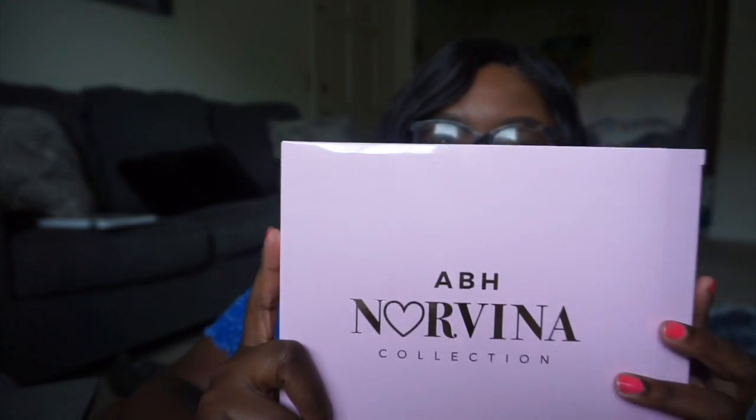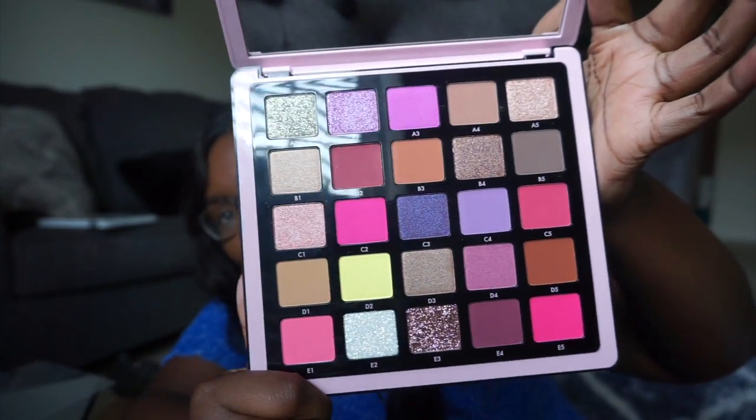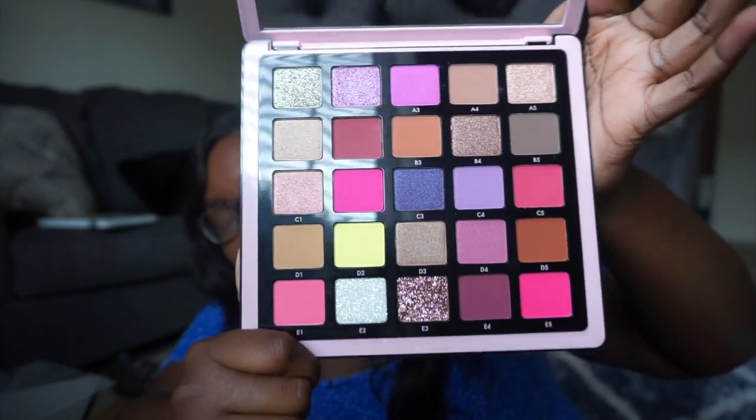And the last thing I got for my birthday — the one I'm most excited about — is the ABH Norvina palette. Let me take it out of the box. Look at her! This is the Volume Four palette. It feels so heavy and luxurious. Look at this palette up close — I love it so freaking much.